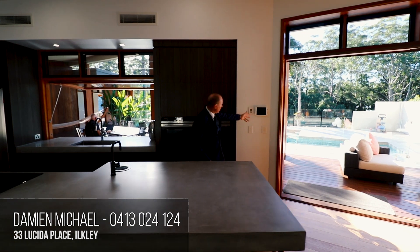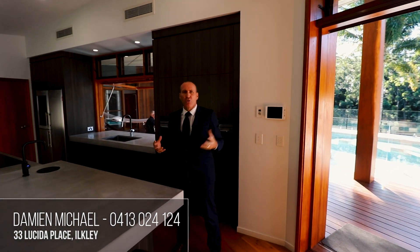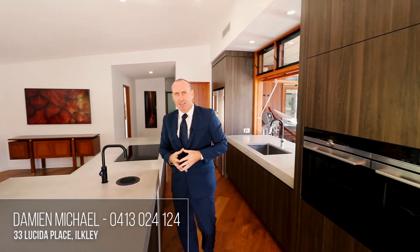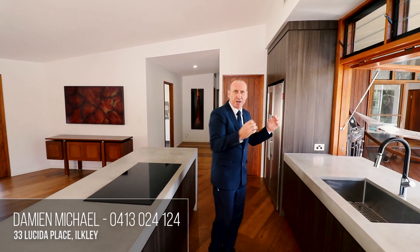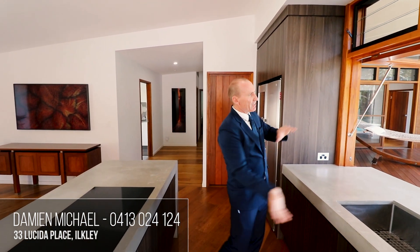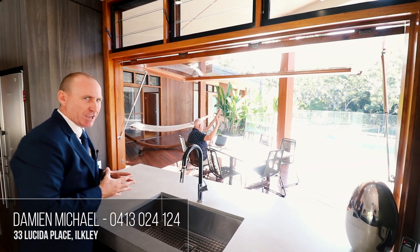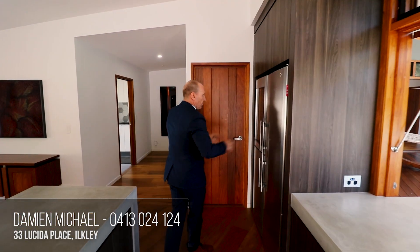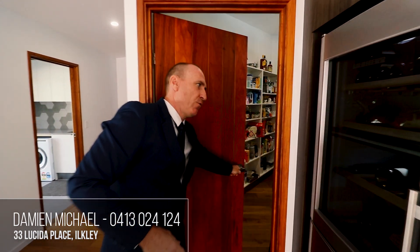Off to the left here we've got the panel for cBus, which means we've got full integration around the home with speakers and so on. We've got cold water on demand, hot water on demand, and even sparkling water — pretty amazing. Double oven. Out to the north here there's a beautiful big gas-strutted window. Double fridge. And then have a look at this — a beautiful big butler's pantry.